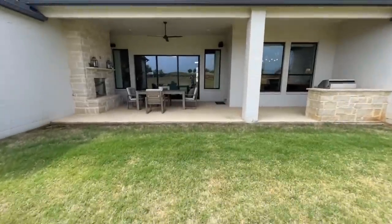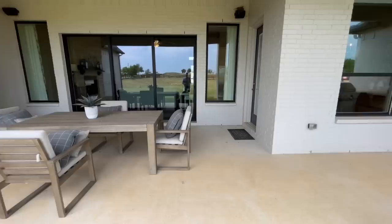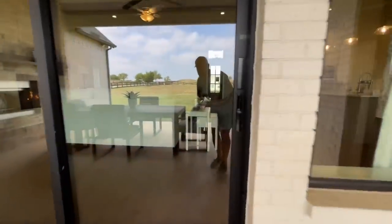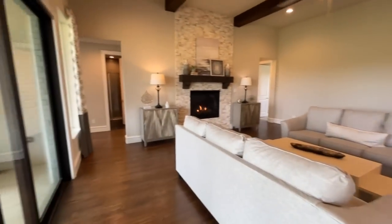Now let's see if we can get back inside without getting attacked by the birds. Easy bird, I'm not coming after you. All right, we made it safe and sound.